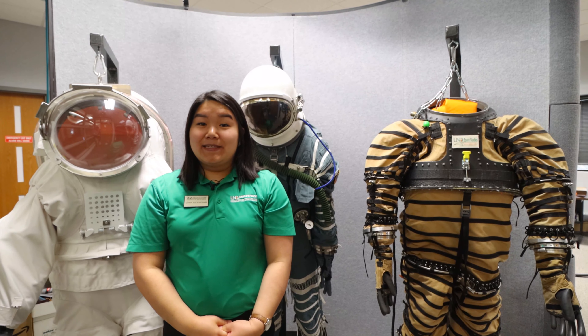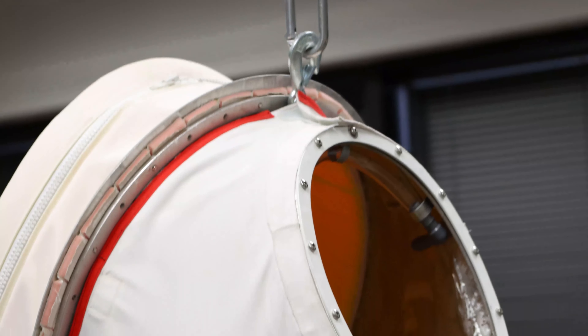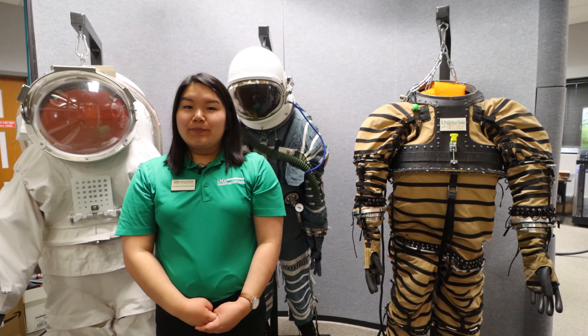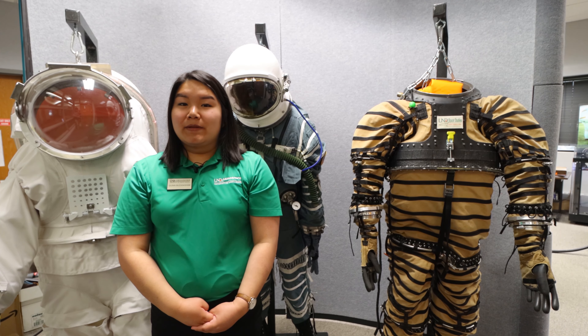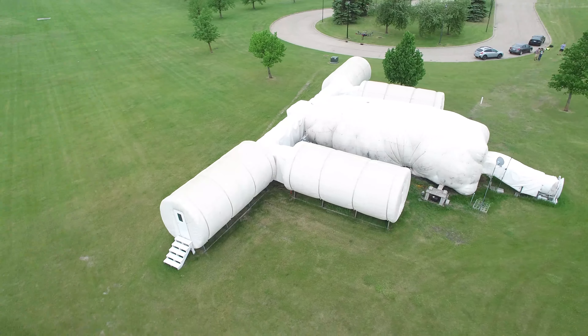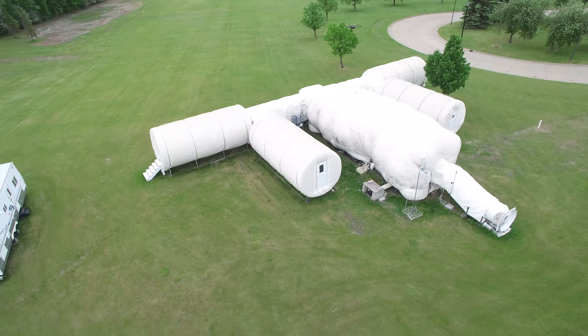This is the Space Studies Department. All the suits were built between 2006 and 2011. Other items include virtual reality, 3D printing, and liquid cooling garments. Outside of UND we have an analog space habitat where students can learn how to live on the moon for extended periods of time.